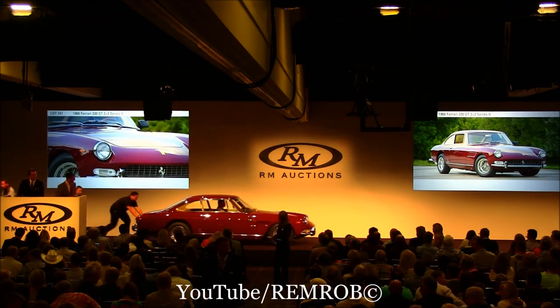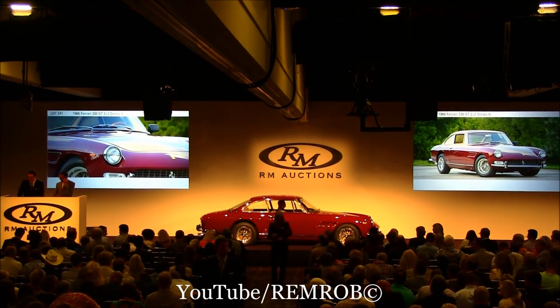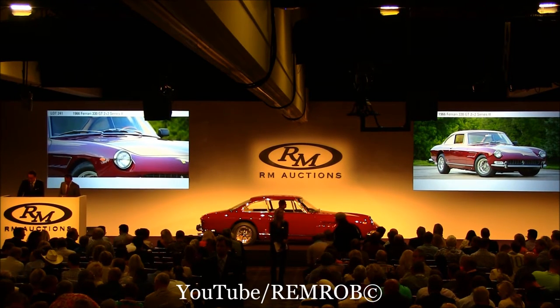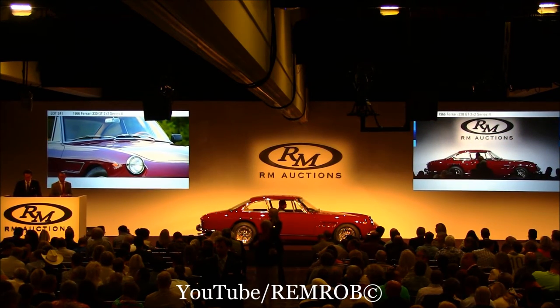This Ferrari sports very elegant colors, as you can see. That is an original U.S. delivery car with factory air conditioning. A lovely restoration. And, of course, a four-liter engine with room for four. Thank you very much, ladies and gentlemen.